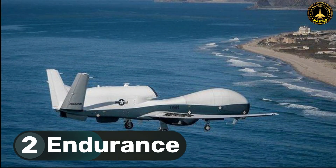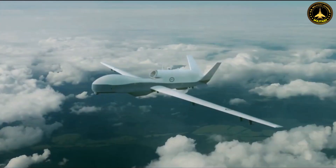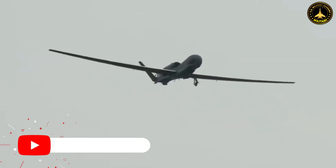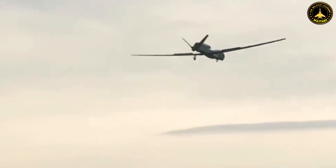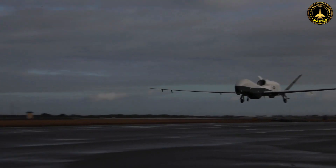2. Endurance: The MQ-4C Triton's endurance is one of its standout features. With the ability to remain airborne for up to 24 hours at a time, it can cover enormous distances and conduct persistent surveillance missions over oceans, making it ideal for monitoring maritime traffic, tracking submarines, and providing real-time data to naval forces.